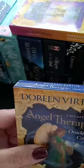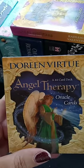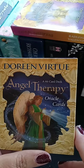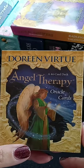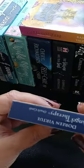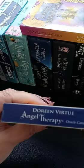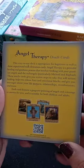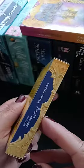Today we are going to be looking at Doreen Virtue's Angel Therapy Oracle Cards, a 44-card deck. I acquired these on Poshmark. I started off as a Poshmark seller, and then I became an avid buyer over the last couple of months. I have expanded my collection.